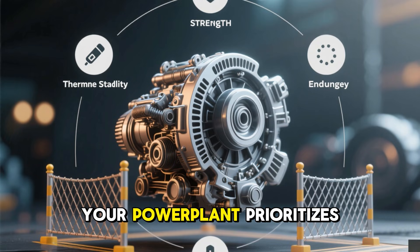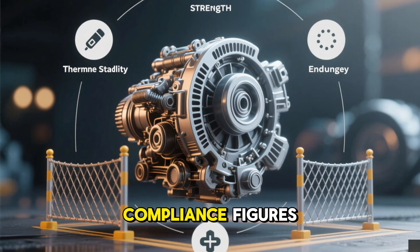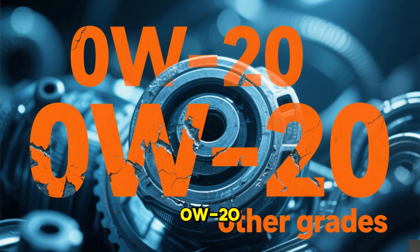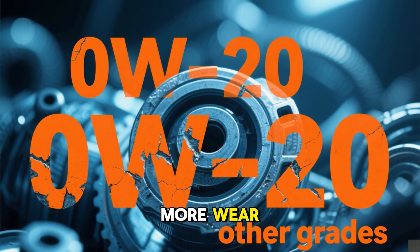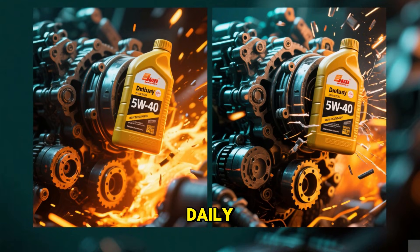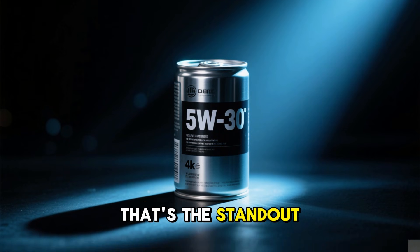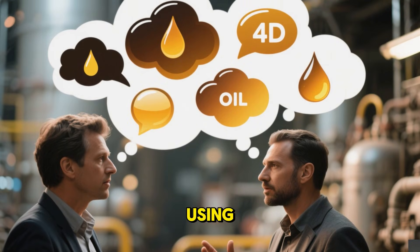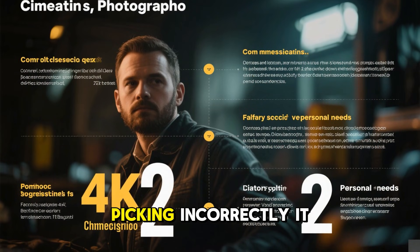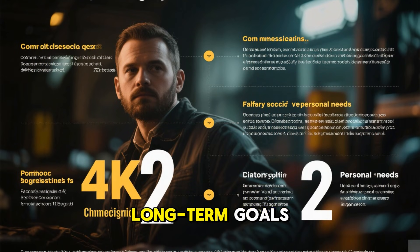Your engine prioritizes barrier strength, thermal stability, and endurance — not compliance figures. In our controlled evaluation, 0W20 functioned but accumulated more wear. 5W40 defended aggressively but wasn't essential daily. 5W30 excelled across the board — that's the standout. So what grade are you currently using, and what led to that decision? The real mistake is assuming the factory spec is automatically optimal for your long-term goals.